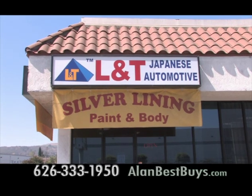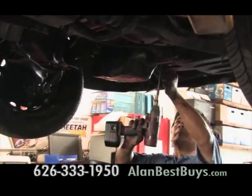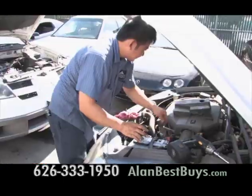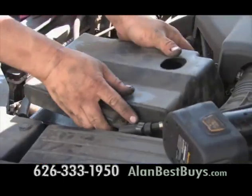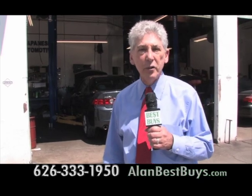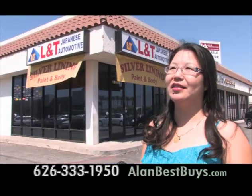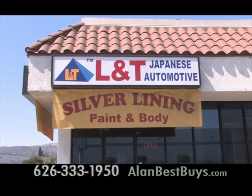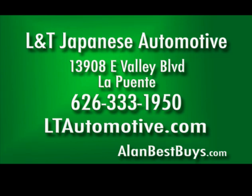L&T Japanese Automotive specializes in repair and maintenance of Honda, Acura, and other Japanese models. Customers appreciate the fast service and low prices. The work is done by factory-trained mechanics who used to work at new car dealerships — from brake jobs and tune-ups to engine work and transmissions. And now there's paint and body work. 13908 East Valley Boulevard, La Puente, 626-333-1950. LTAutomotive.com.